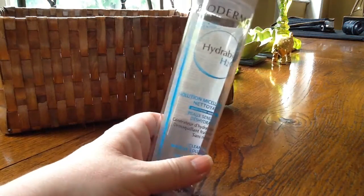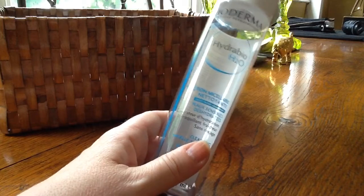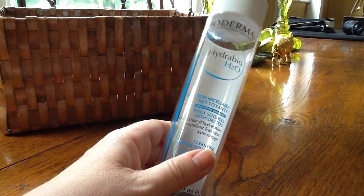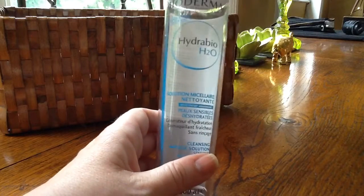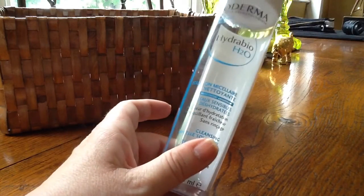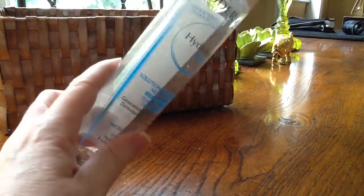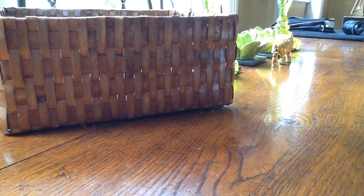Hydrabio by Bioderma — you know I love this, I go through bottles regularly. This was the extra dehydrated sensitive skin version, though they work for sensitive skin across the whole range. I honestly didn't feel there was much difference between this one and the regular one, so I'd probably get the regular one again, just because it's easier to get in the UK now.